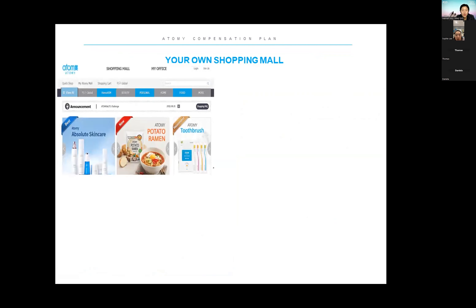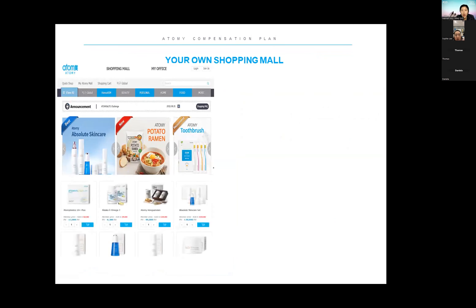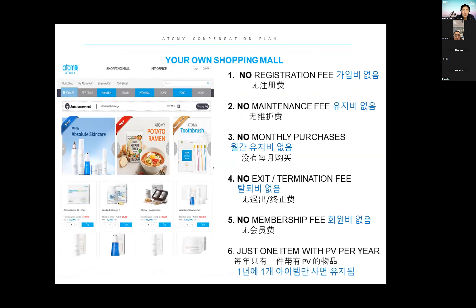We are introducing the free membership. When you log in, you can see the discounted member price in blue text. If you are not a member, you need to pay roughly 30% more. When you join, many people are afraid of hidden things, but in Atomy there is no hidden cost — no registration fee, no maintenance fee, no monthly purchase requirement, no termination fee, no membership fee at all. Just one item with a PB per year — just one five-dollar hand soap — and you can maintain your membership.